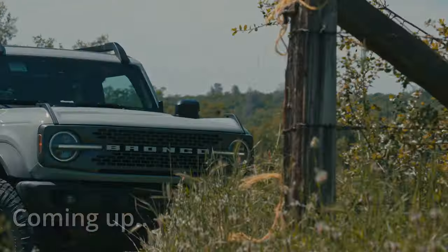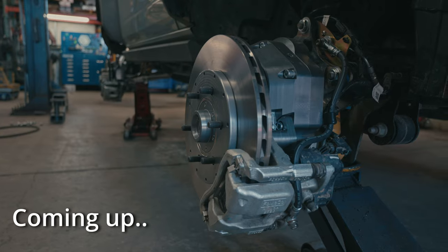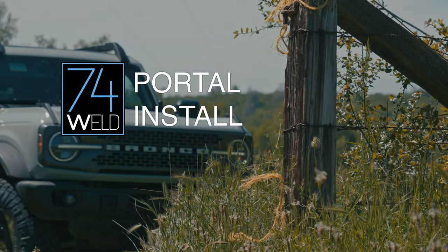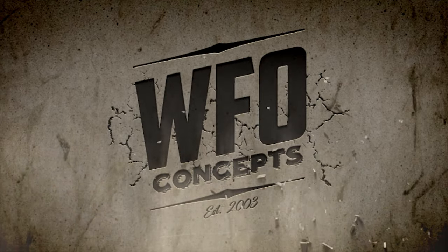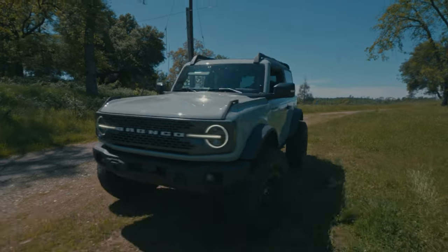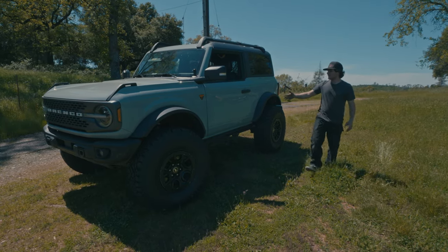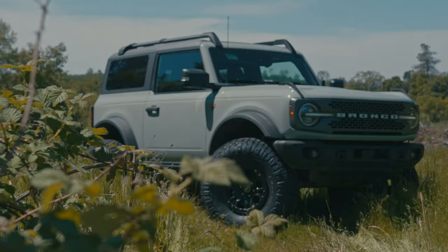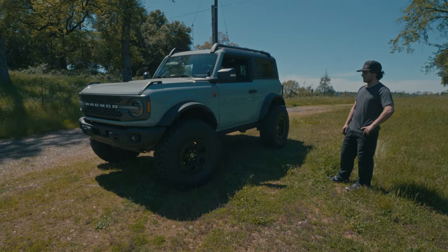That right there is the belly clearance. As you can see here, we have ourselves a 2021 Bronco Badlands Sasquatch Edition. When you first look at it, you're like, it's got a little IFS lift kit and all, but no.